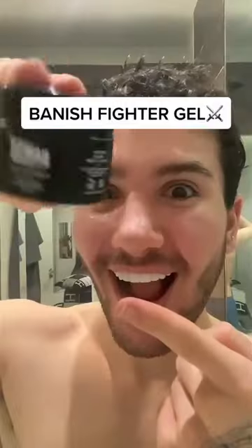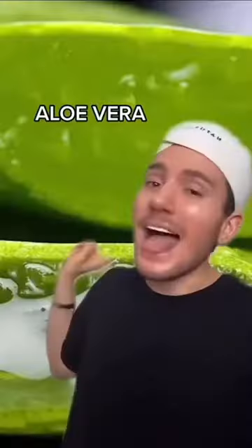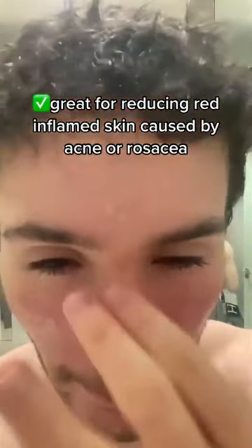It is the Banished Fatter Gel for red inflamed skin. It is really effective because it actually has the three best soothing ingredients: aloe vera gel, green tea, and centella asiática, which are all used in medicine to fight redness and repair wounds while keeping your skin moisturized.